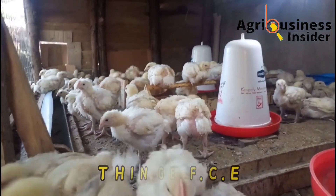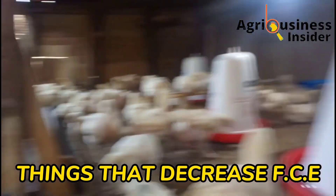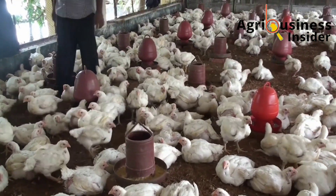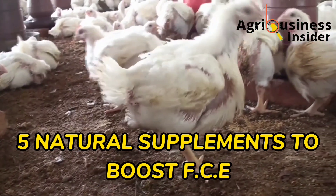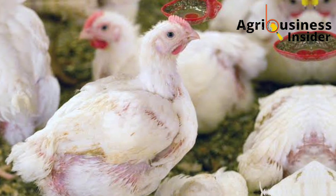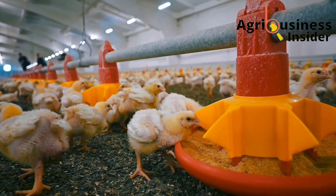I will also tell you things that you should avoid that lower the feed conversion efficiency of the broilers. And most importantly, I will give you five natural supplements that boost the feed conversion efficiency so that you can get optimum or high final body weight from your broiler chicken.